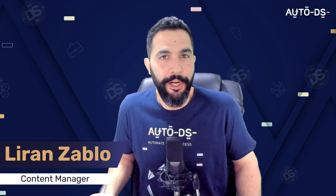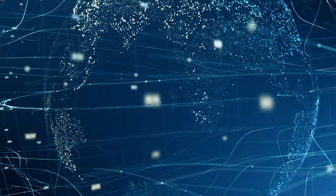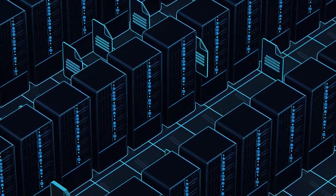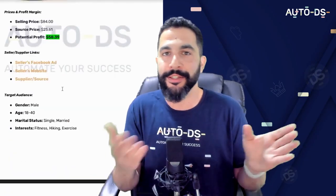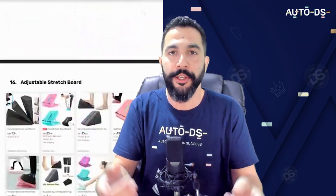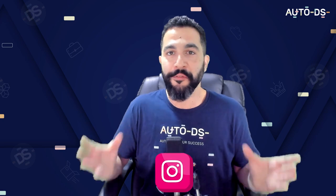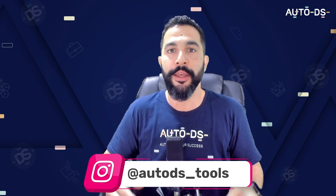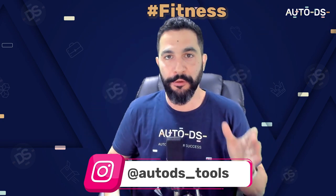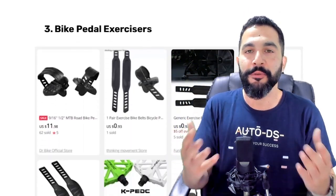Welcome back. I'm Liran, the content manager here at AutoDS. In this video, you're going to learn about the top fitness products to sell in your stores. We're using our extensive database of trending products to cherry pick these items for you. If you want access to the cheat sheet with all the products, Facebook ads, seller websites, and suppliers, follow our Instagram — link in the description — and comment hashtag fitness.